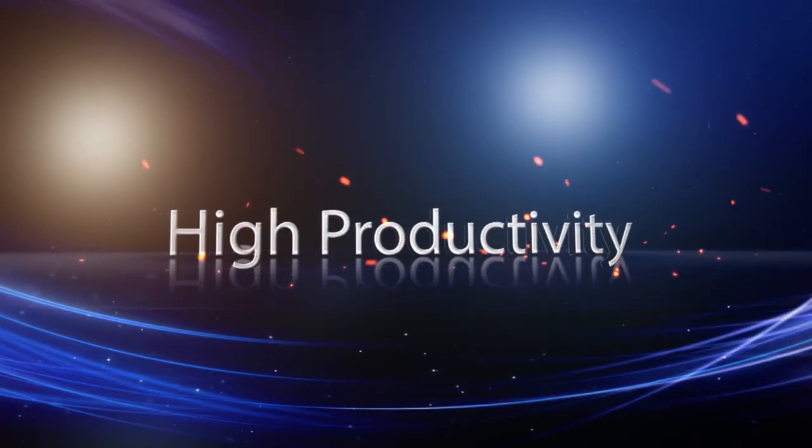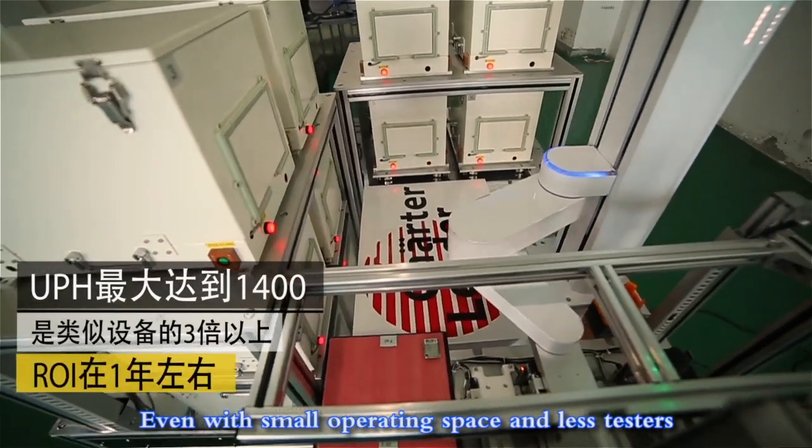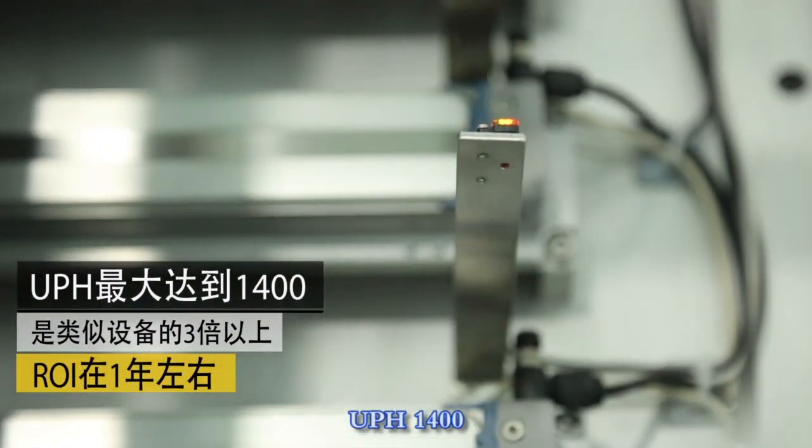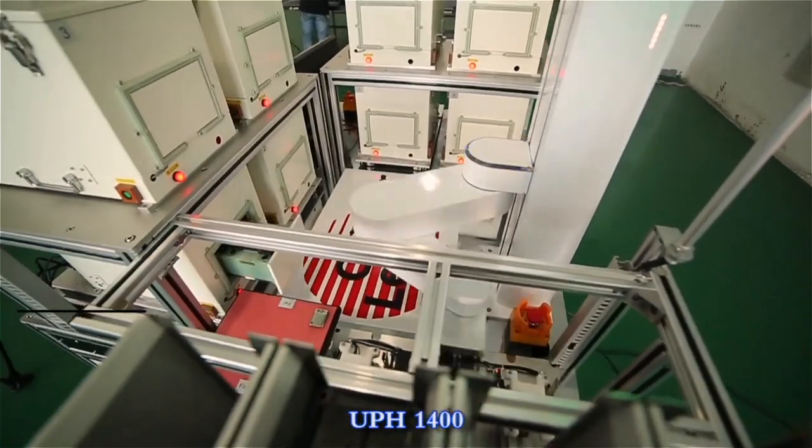High productivity. Even with small operating space and fewer testers, testing efficiency can still reach up to a maximum UPH of 1400.